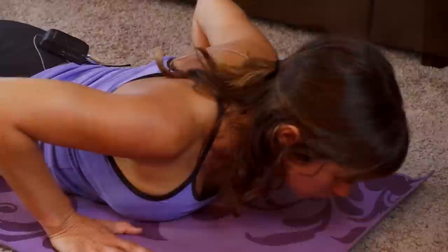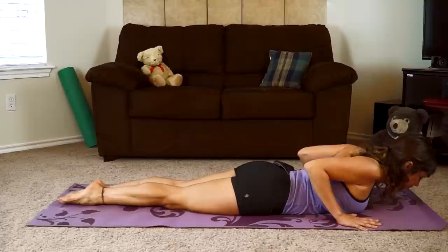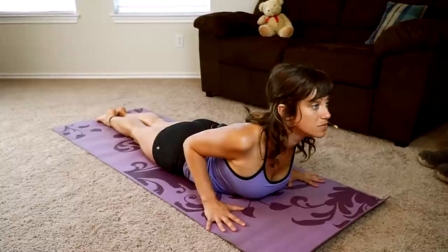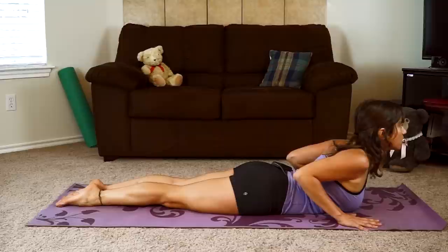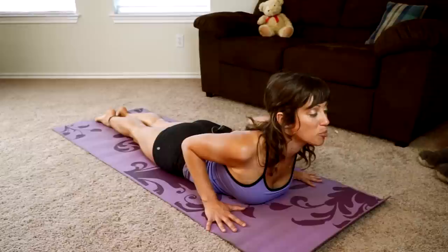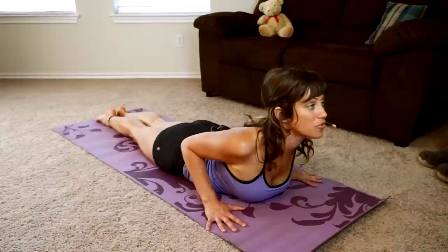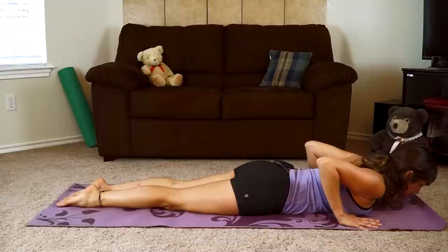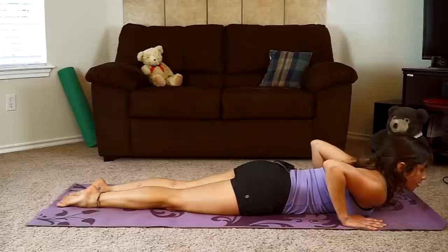We're going to take that cobra pose again. First things first — lift your shoulder bones up so you feel that activation in your upper back. Once you feel that muscle engagement, then start to peel your chest up away from the floor. Stay present with your breath with every movement. If it becomes difficult to breathe, come out of the pose, catch your breath and try again.